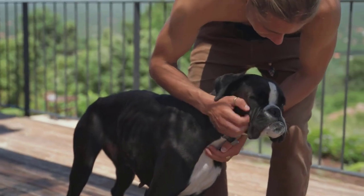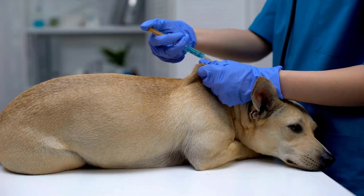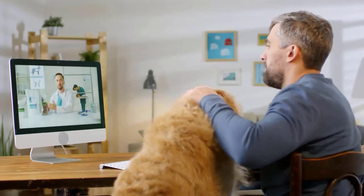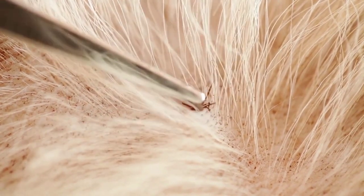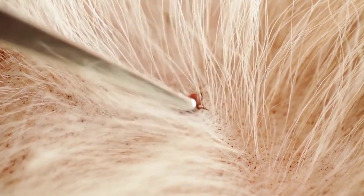Regularly check dogs for ticks, especially after outdoor activities. Some vaccines are available for specific tick-borne diseases such as Lyme disease — consult with a veterinarian to determine the appropriate vaccinations for your dog. Use fine-tipped tweezers to grasp the tick close to the skin's surface and pull upward with steady, even pressure.